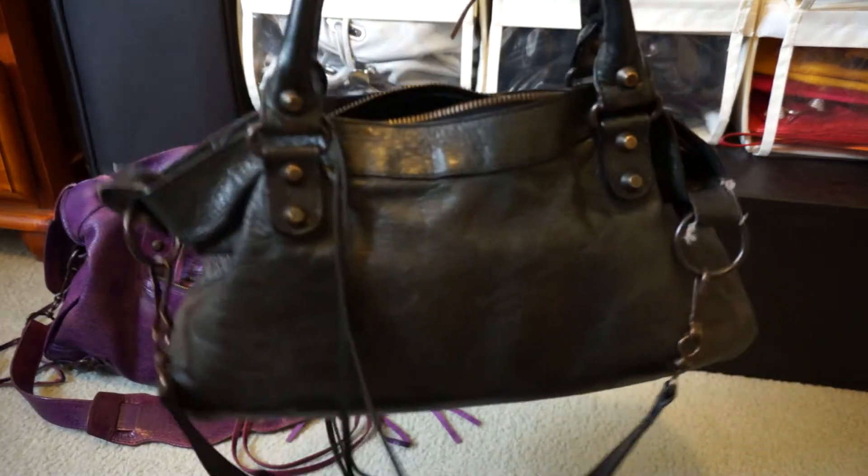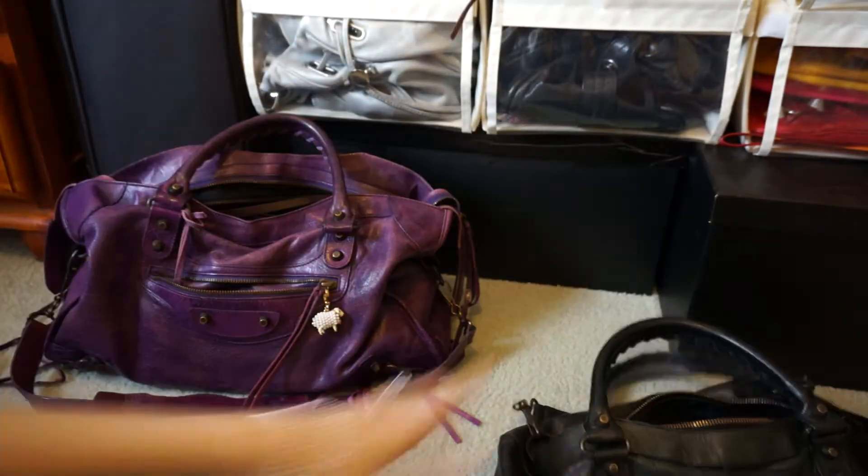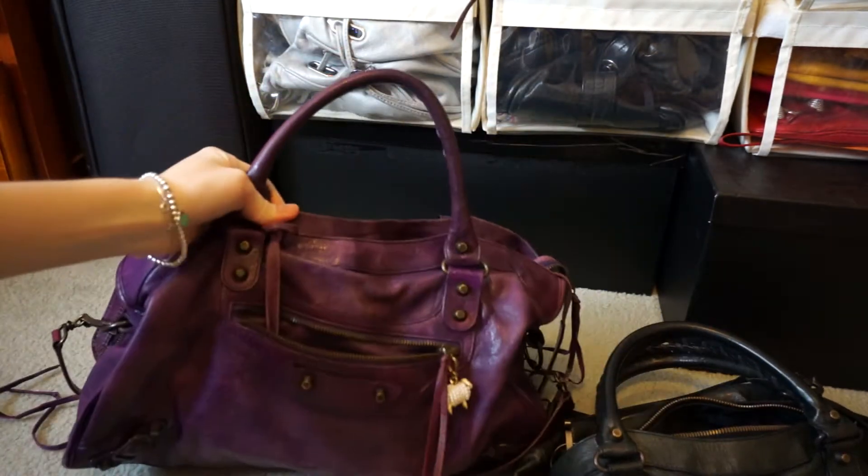She uses it as a day-to-day bag, whereas for me the First is too small, so I use the City as my day-to-day bag.